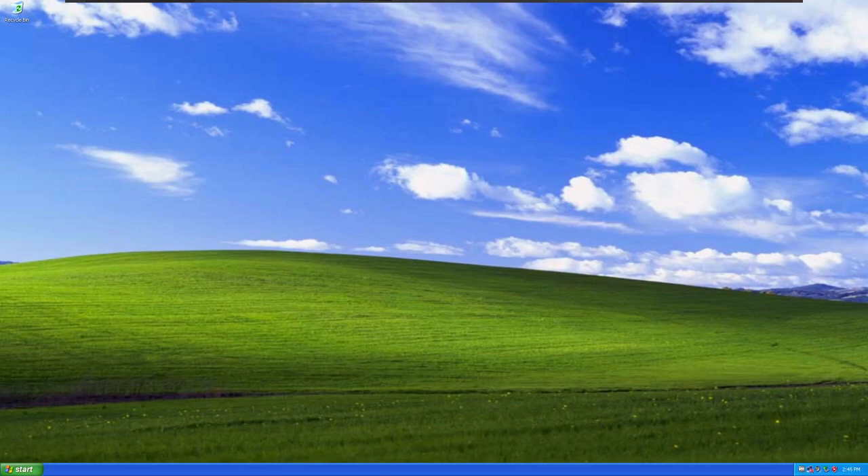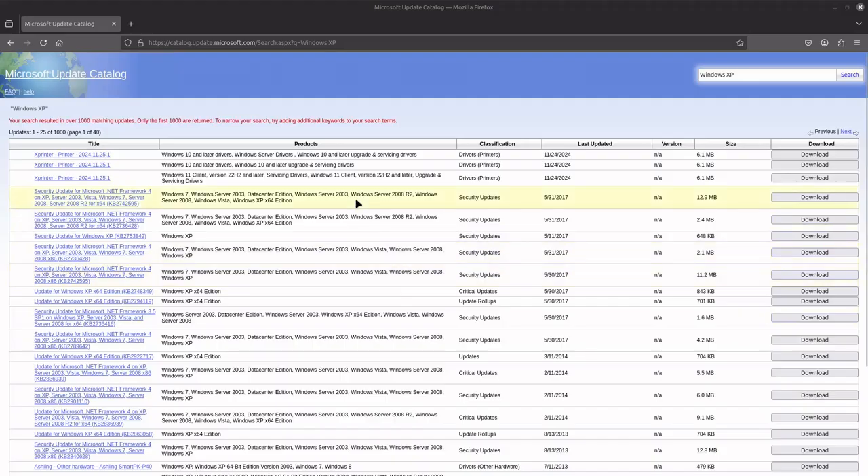Getting those updates can be kind of a problem. The Microsoft catalog is still available to download all Windows XP updates, and if you look, there are over a thousand results for Windows XP. One major problem with this website is that it doesn't use an API — it's heavy JavaScript — meaning there's no way to scrape the data to download everything at once. It will require some manual interaction.